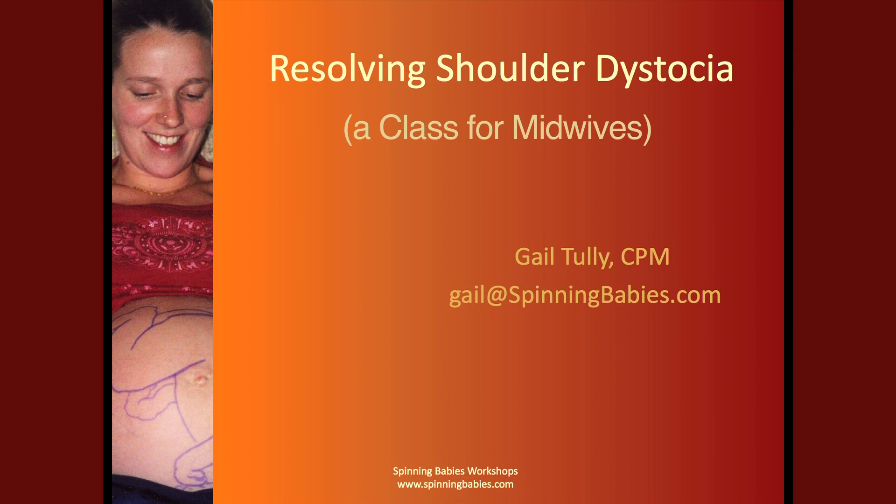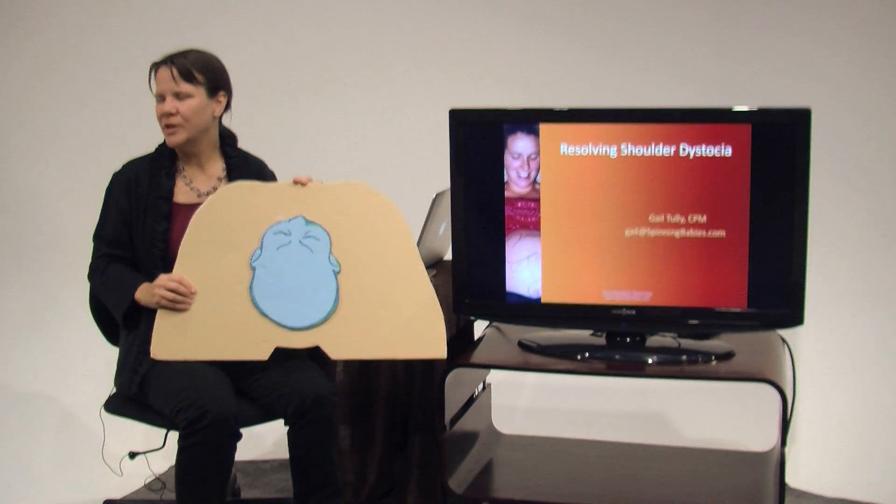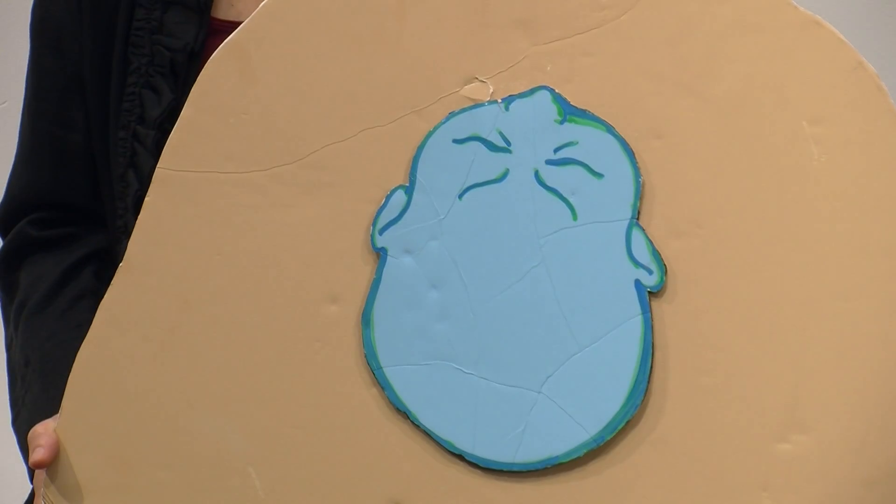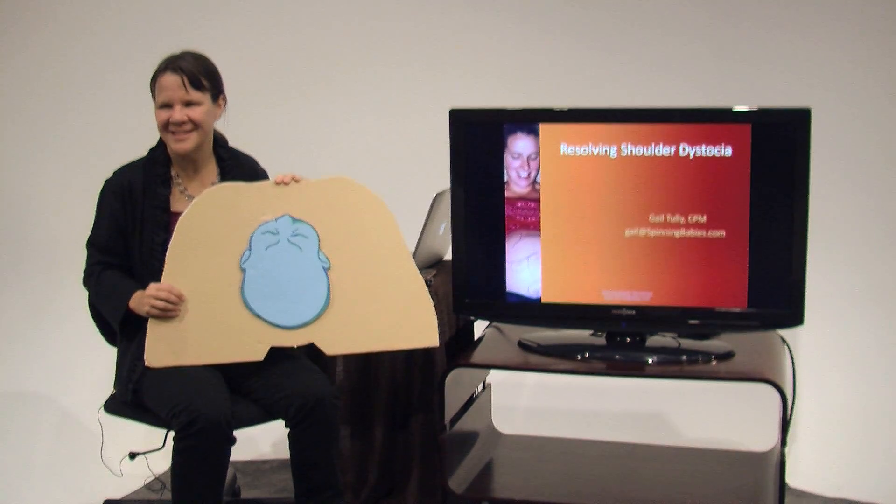Welcome to Resolving Shoulder Dystocia, the class teaching physiological shoulder release for providers serving active mobile birthing women. So when you're at a birth and the head is born and the rest of the baby won't come out, don't you wish you knew what was going on inside?